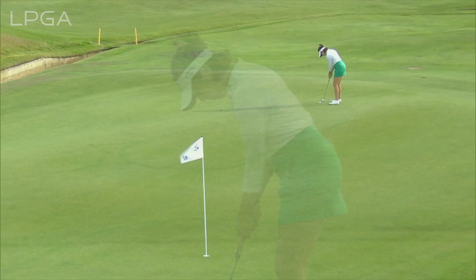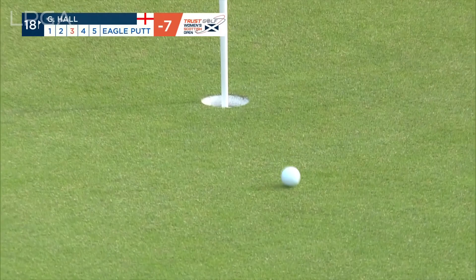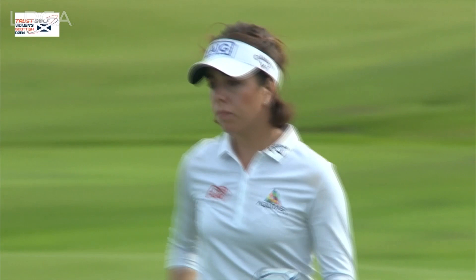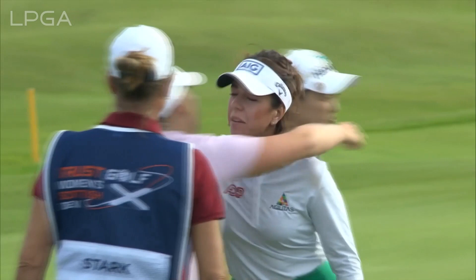Two putt here would go down nicely, one putt even more. Great effort. Three under par for Georgia Hall, and she's nicely placed heading into the weekend. Had to stay patient — a lot of birdie tries that had a look, didn't fall, but kept at it. A birdie finish there for a round of 70 for the former Women's Open champion. It's an accomplished back nine — there won't be many better.